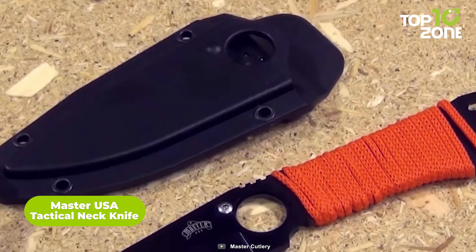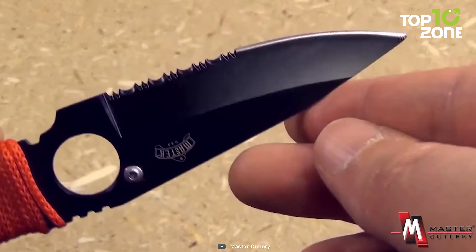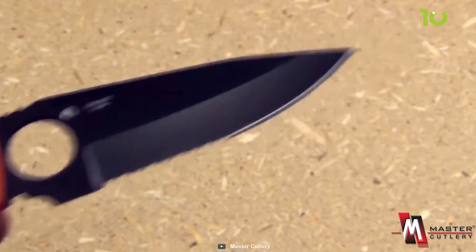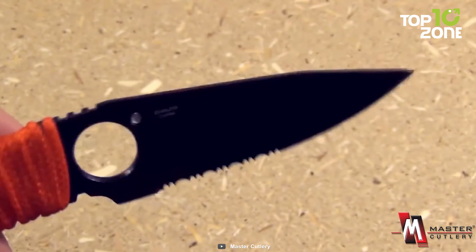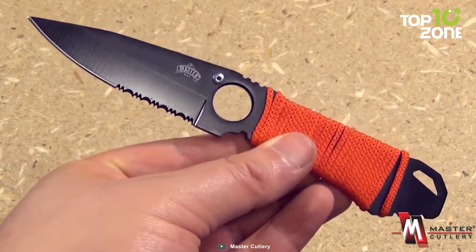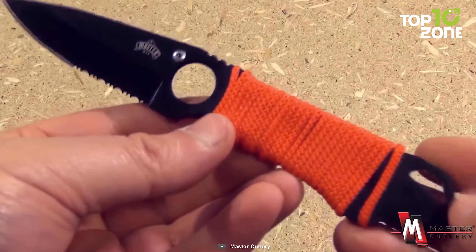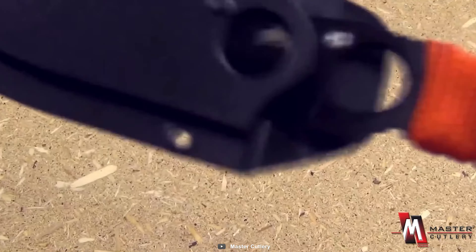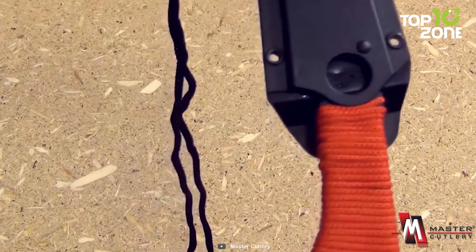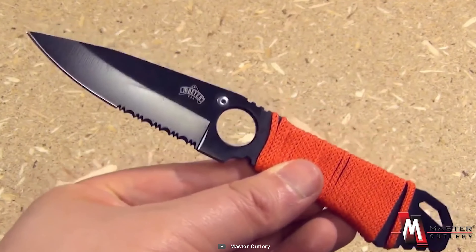The Master USA MU 1121 fixed blade knife is a budget-friendly gem for those seeking reliability and performance. Crafted from 3CR13 black stainless steel, this knife boasts durability and resilience. Its full-tang construction ensures it can withstand rigorous use, making it a reliable companion for outdoor enthusiasts. The black stainless steel blade combined with a green cord-wrapped handle exudes a rugged charm, and the handle provides a secure grip enhancing control during use. The knife's versatility as an all-rounder makes it an excellent choice for various tasks, from slicing to piercing. It also includes a nylon fiber sheath with a lanyard, adding to its portability. Whether you're camping, hiking, or simply need a dependable fixed blade neck knife, the Master USA MU 1121 delivers at an affordable price point.